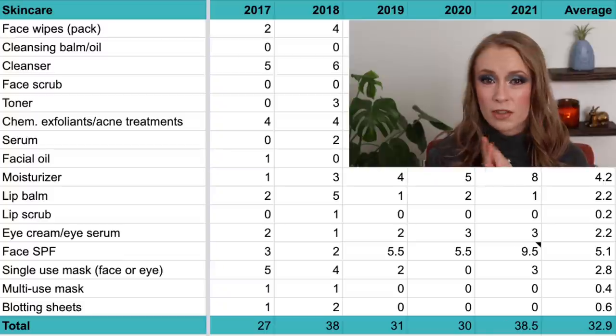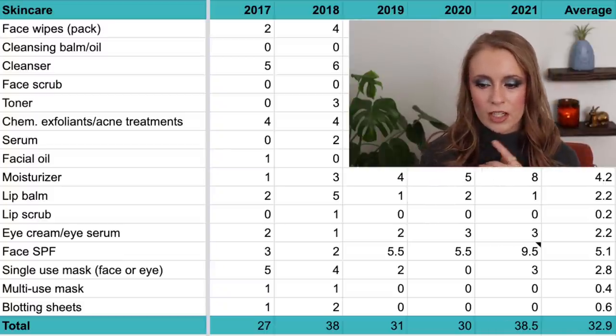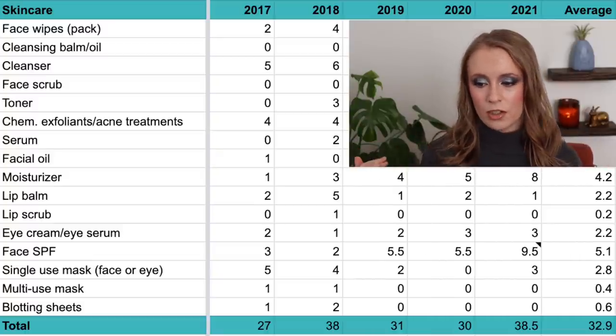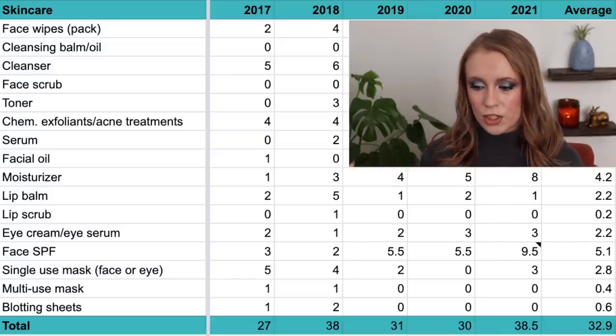Then we have lip scrubs — I don't use these often at all. In 2017, zero; in 2018, one — the only year I used up any; and all other years zero. My average is 0.2 per year.